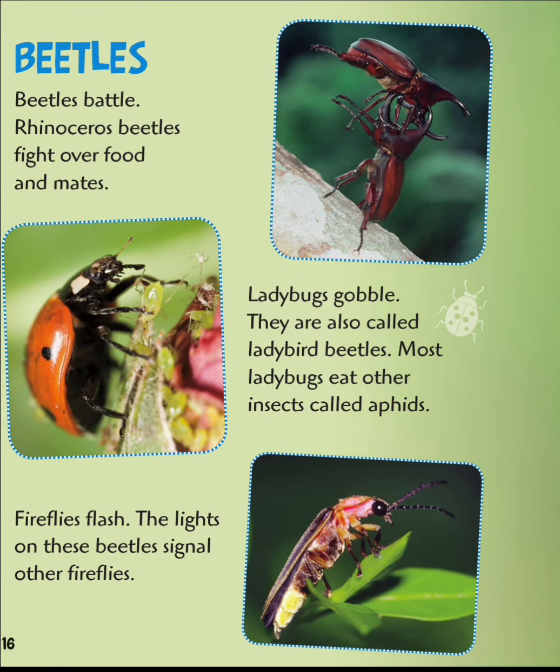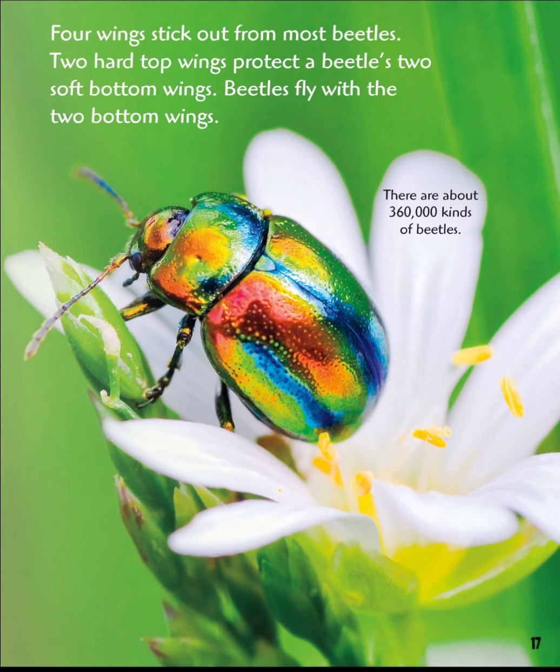Beetles battle. Rhinoceros beetles fight over food and mates. Ladybugs gobble — they are also called ladybird beetles, and most eat other insects called aphids. Fireflies flash; the lights on these beetles signal other fireflies. Four wings stick out from most beetles. Two hard top wings protect the beetle's two soft bottom wings, and beetles fly with the two bottom wings.